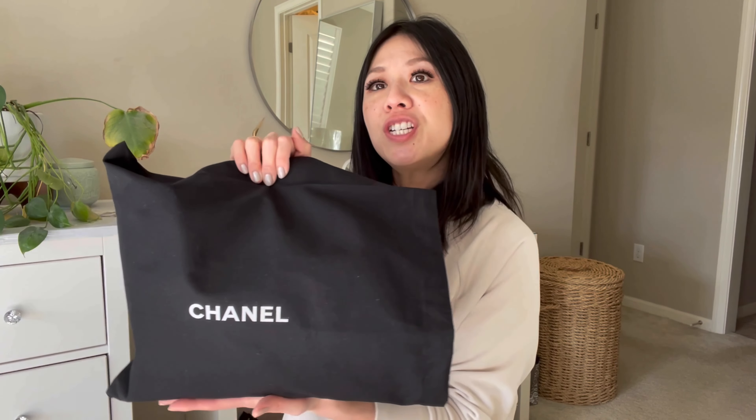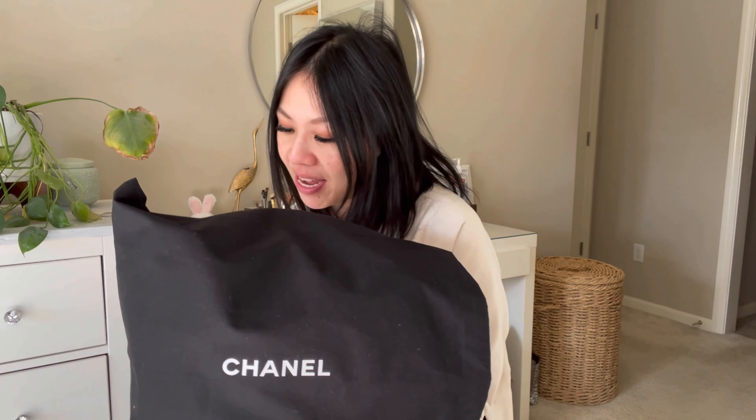This is actually an unboxing because I haven't opened this since I purchased it from the store — I didn't even open it in the store. When I purchased the bag, it came just like this. They had run out of boxes, plus the ribbon and all the flowers and everything that comes perfectly packaged when you buy a Chanel bag. Unfortunately it just came with the bag and the dust bag, but I'm so very thankful I was able to get this.